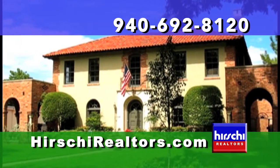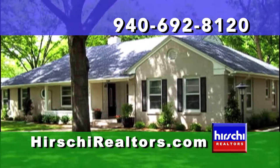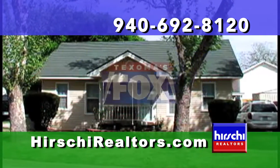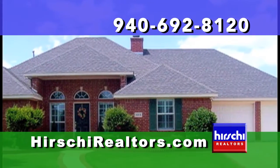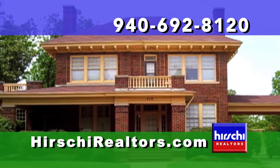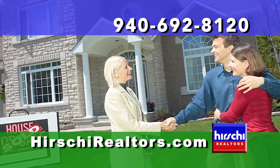Are you considering listing your home for sale? Select a professional Hershey Realtors agent who will advertise your home on network television. The Open House Show airs twice a week: Saturday mornings at 10 on KJBO, and again on Sunday mornings at 9:30 on KJTL Fox 18. Imagine the exposure — your home broadcast to all of Texoma. When you've made the decision to sell, put the full power of the Hershey Realtors team to work for you. Simply call Hershey Realtors at 692-8120 today.